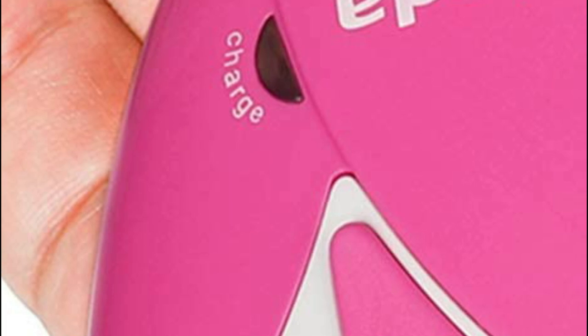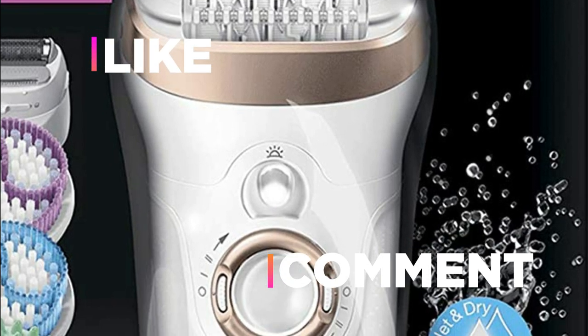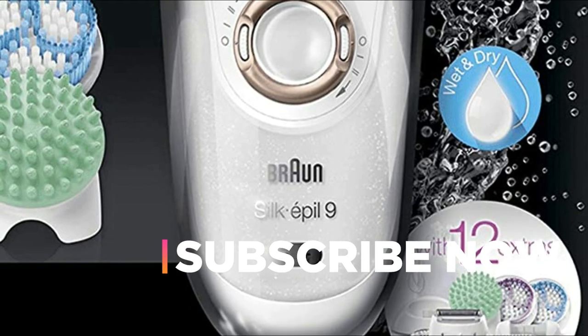Hope you found this video helpful in finding the best hair removal epilator. If you found this helpful, please give a like. Comment your valuable opinion and tell us which one is perfect for you. Subscribe to our channel to get the latest updates on different product reviews.